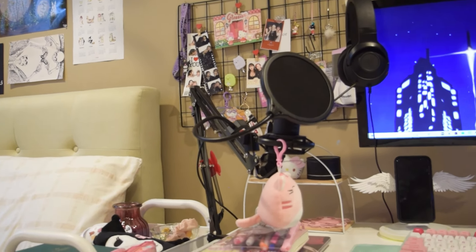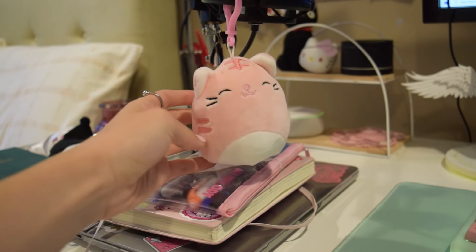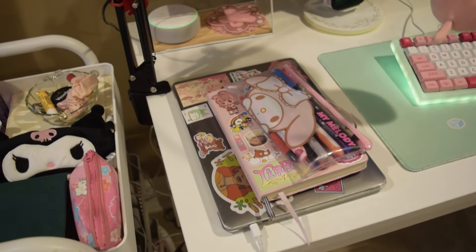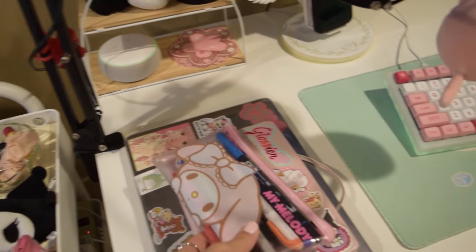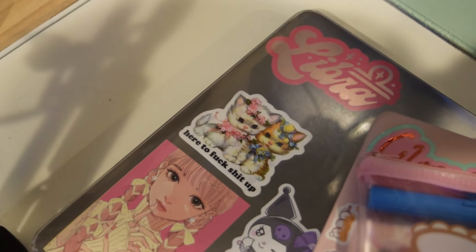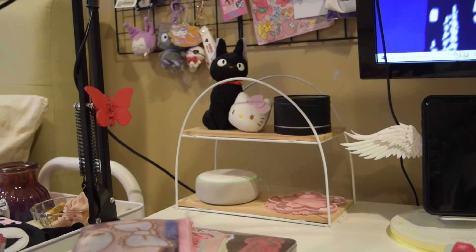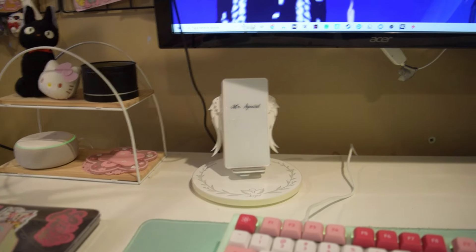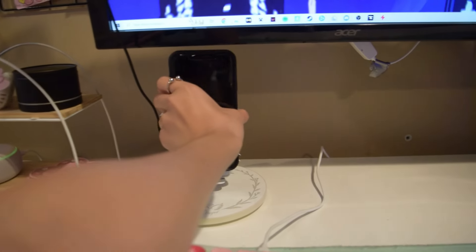Starting on the left side, I have this Fifine mic and it has this pink little squishmallow attached to it. On the left side of my desk, I keep my MacBook, my bullet journal, and my pencil case — shout out to my favorite sticker on my MacBook. Then I have this little shelf from Target with my Echo. Over here I keep this adorable charging stand where you put your phone on...